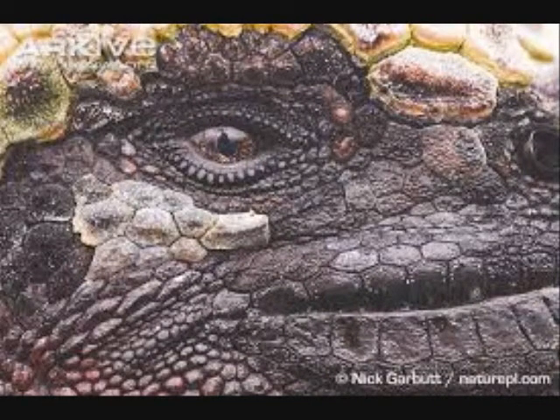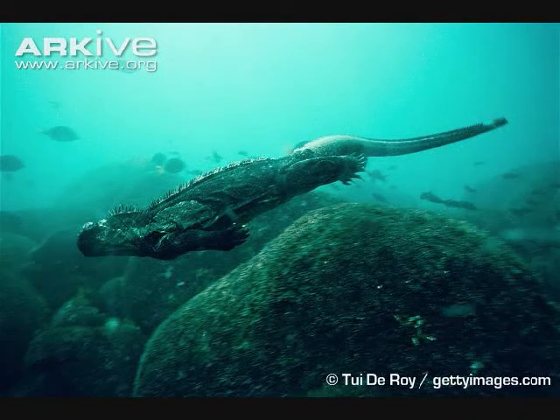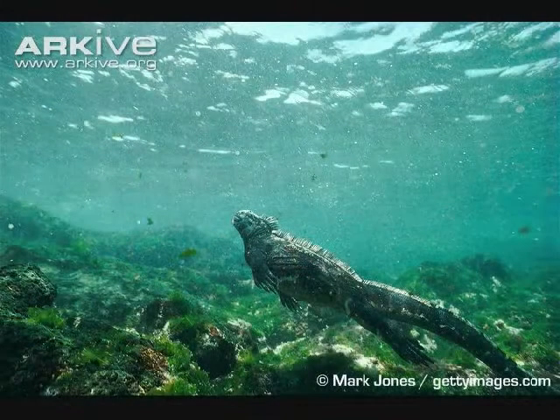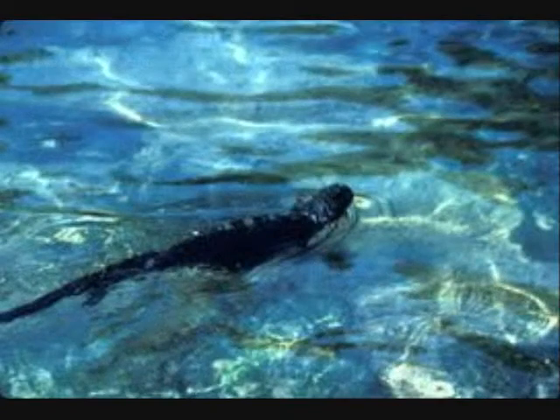The marine iguana has to swim underwater, and it is important that they swim underwater because they need to swim to survive. As a result, the tail is compressed into a propelling structure which efficiently moves this lizard along the surface or beneath the water.